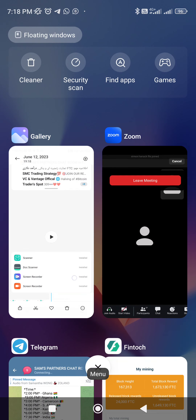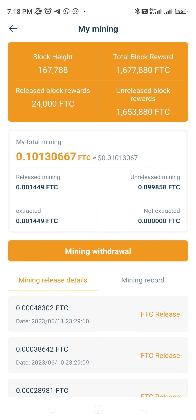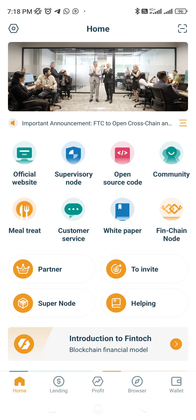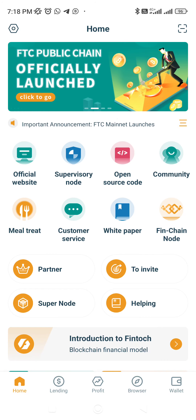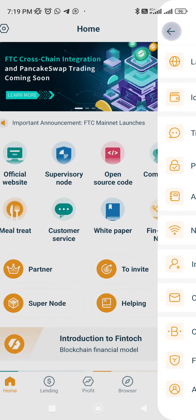FTC is going to launch on PancakeSwap at 11 AM PST, which will be 11:30 PM IST. If you go to Google, just convert 11 AM PST to your time zone — for India it is IST.